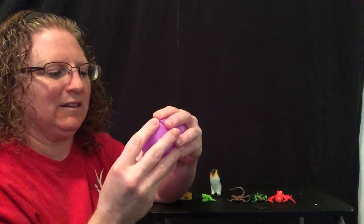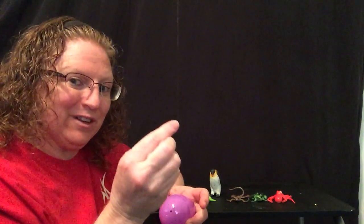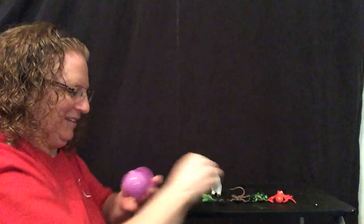I wonder what's inside this one. This one is kind of creepy crawly, and I don't like this one very much because they kind of scare me, even though they're very small. They have eight legs and they spin a web. They like to catch flies and bugs to eat in that web. Can you guess what it is? It's a spider! A creepy crawly spider.